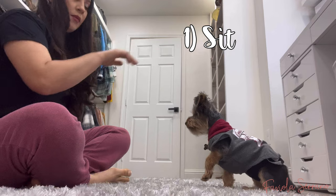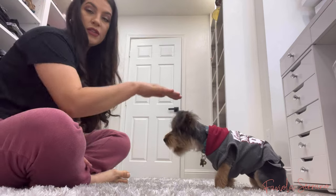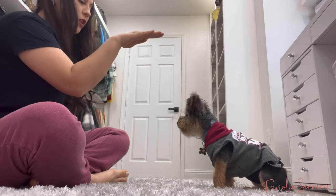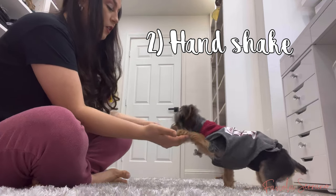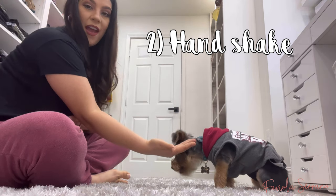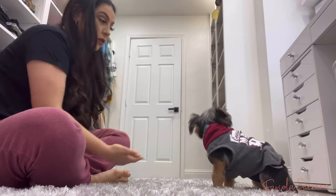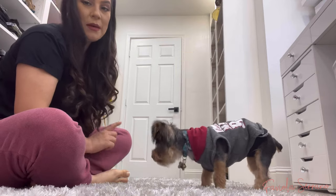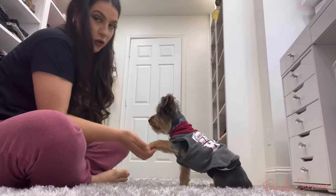The first command is sit. I elevate my hand upward and he knows to sit — good boy! Command number two is handshake. I just extend my hand to him and he knows to put his little paw on there. That's the handshake!